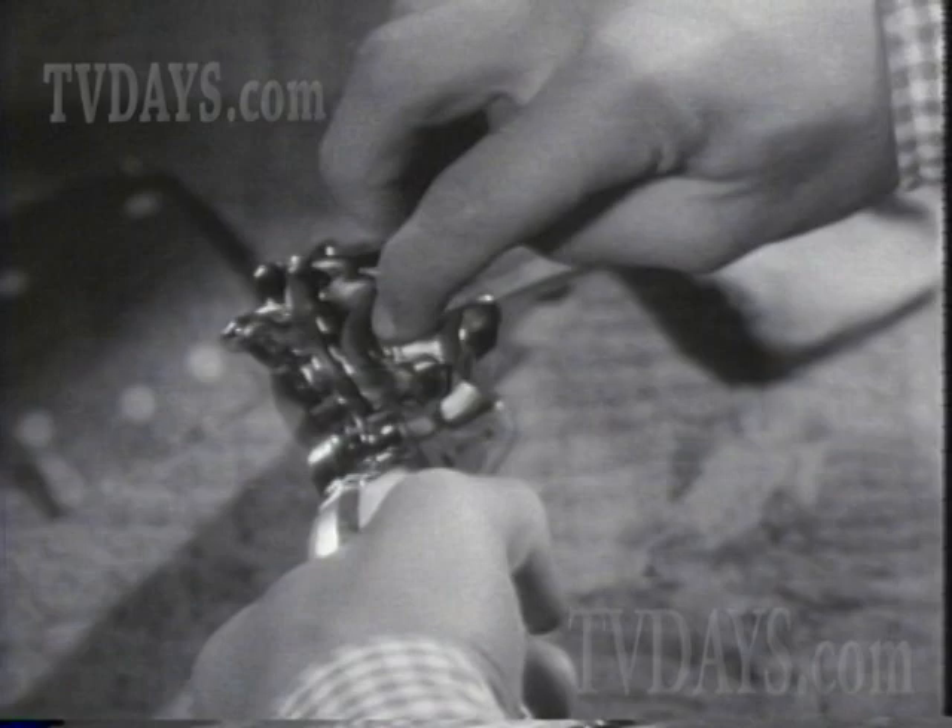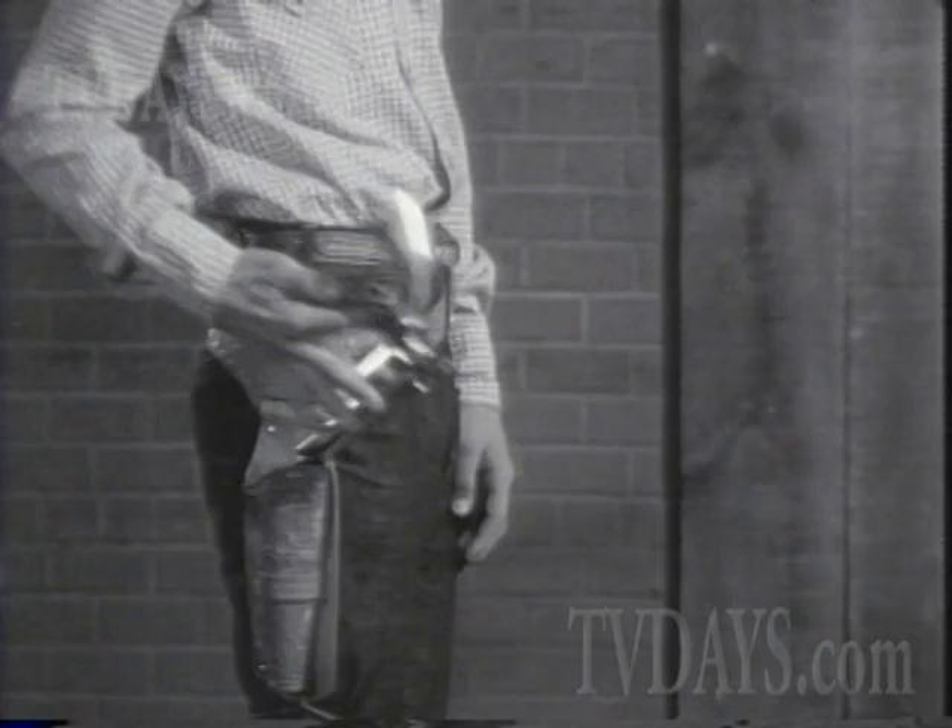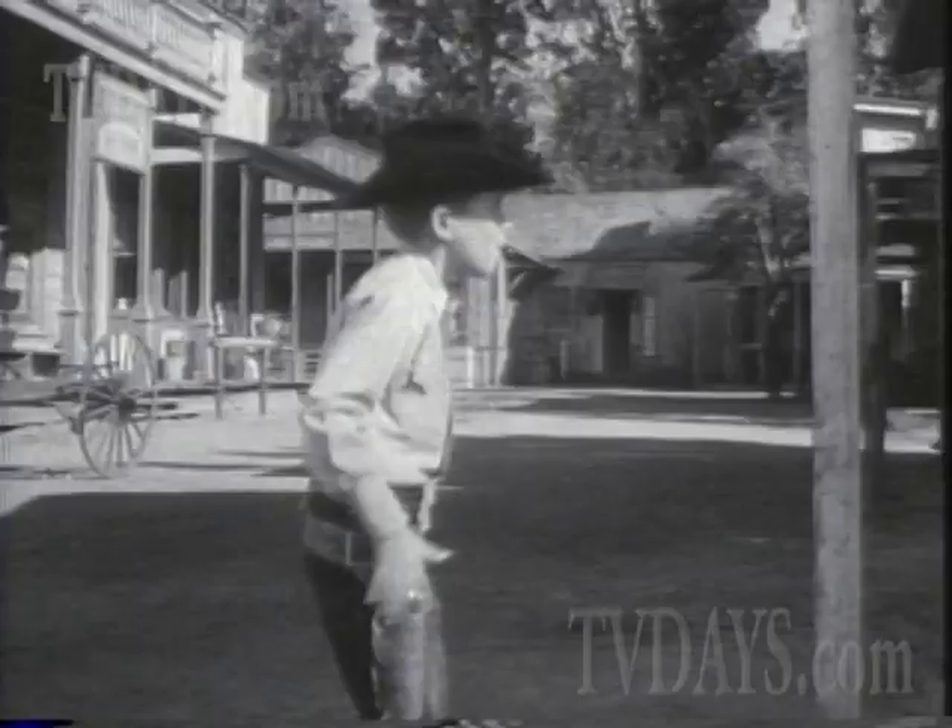You are watching a demonstration of the most authentic cap pistol in the world. It has exclusive fanning action and shoots safe shootin' shells with greeny stick'em caps.